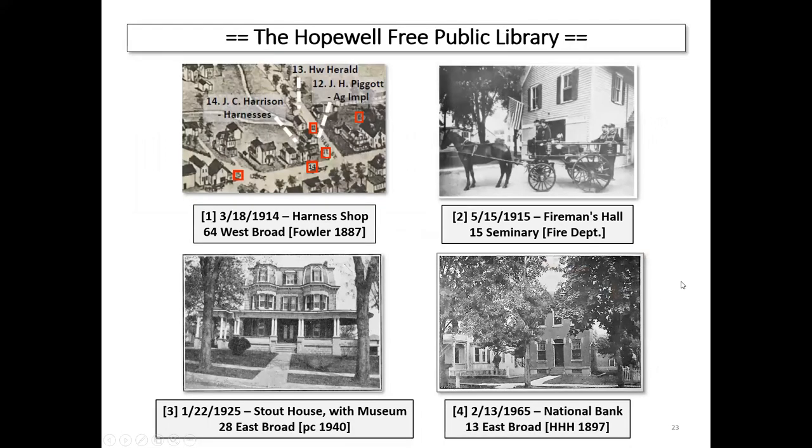That's the story of the public library and the end of part one. We basically have the four locations, we have dates, we have firm locations, and we have pictures in many cases of what these buildings looked like at the time. So we're really happy with this so far.